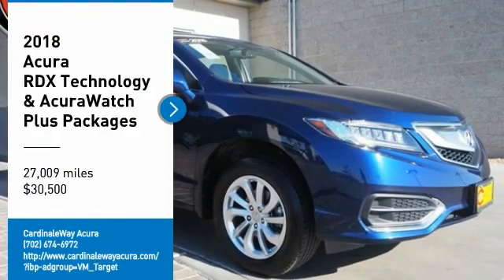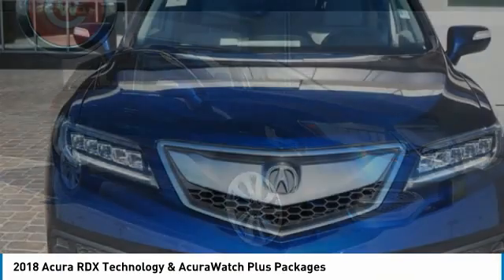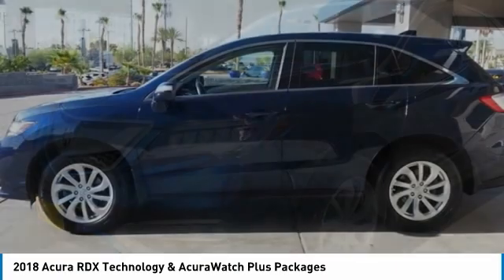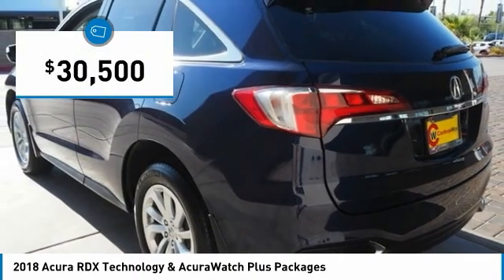Make a great choice today with the 2018 RDX. Viewed as Acura's answer to BMW's sporty X3, the RDX offers a stylish interior, plenty of sport, and a nice amount of utility, and is priced below $35,000.